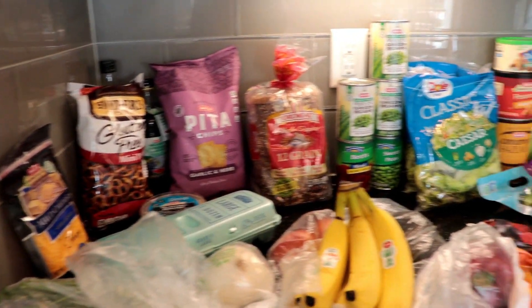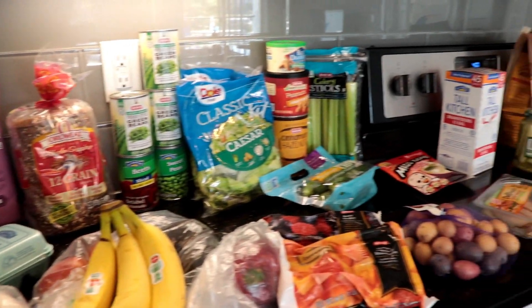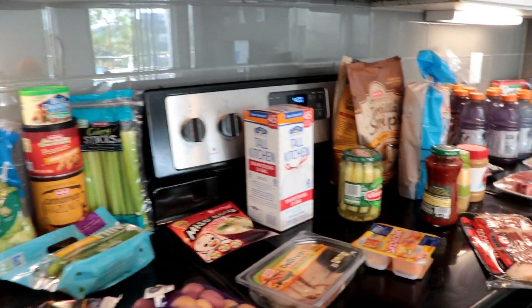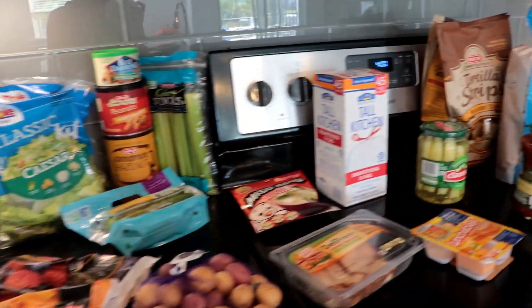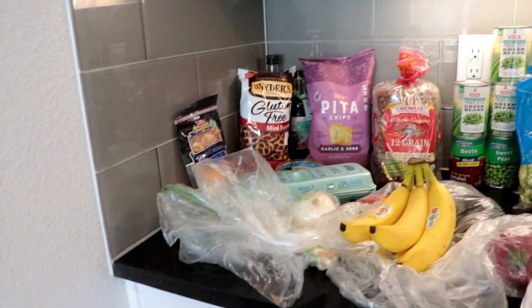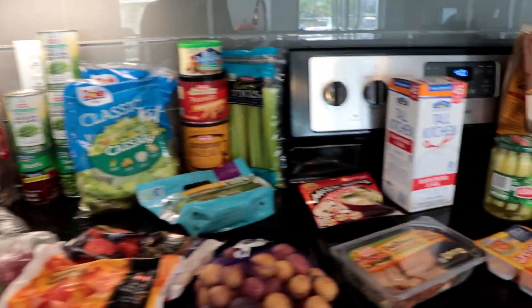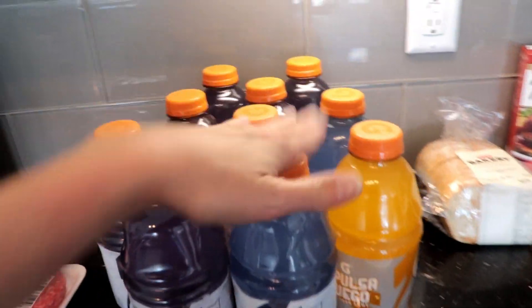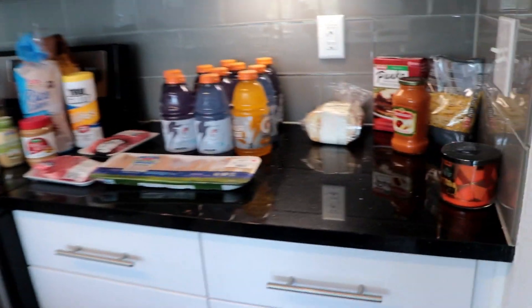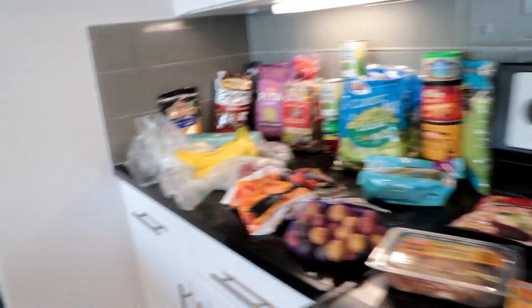That was my grocery haul of the day. My total was $95, and with coupons, in-store savings, and 10% off — it was a special deal for the day — I saved $18.80. So this all came to $95, not including the Gatorade. We also got a pack of Cokes from Kroger's too. I think it was a pretty good deal.